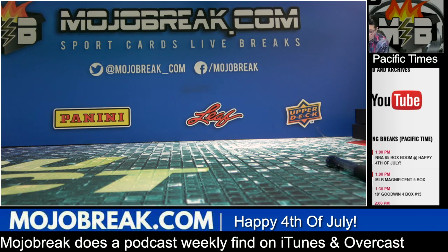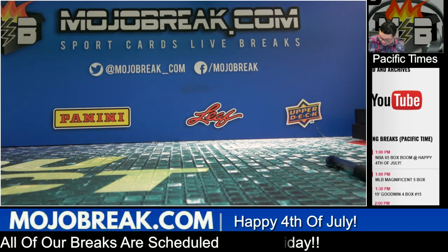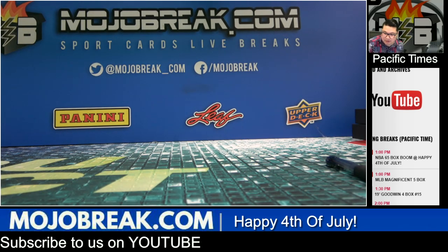What's going on everybody, it's Conrad from Motor Break. Happy 4th of July — July 4th, 2019. We're going to recap all the jerseys and autos from our NBA break we had today: the NBA $65 boom shakalaka 4th of July mixer. Let me start with all the relics and stuff, then we'll mix in autos. We're going to recap all the hits: the jerseys, autos, low-numbered parallels like all the golds and stuff.